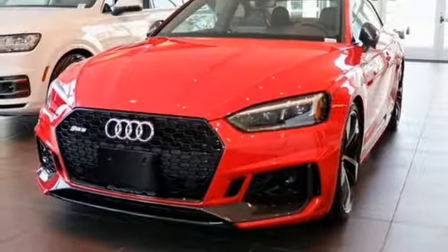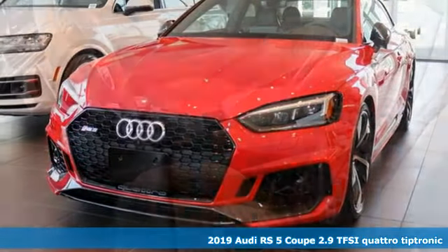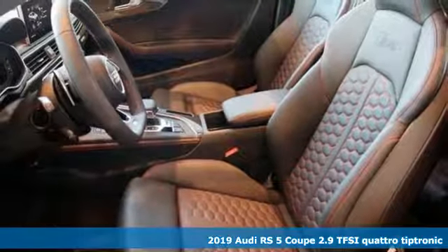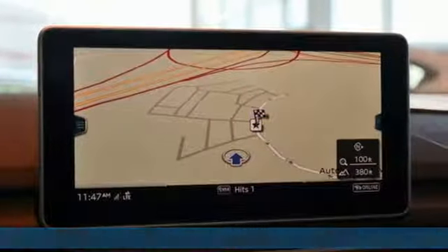Here's a new 2019 Audi RS5 Coupe. This lightning quick coupe delivers high performance and adrenaline rushes. This is for serious drivers only.